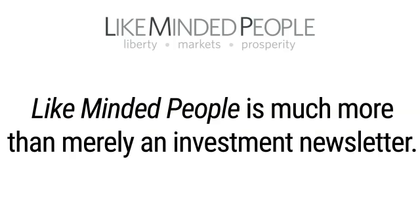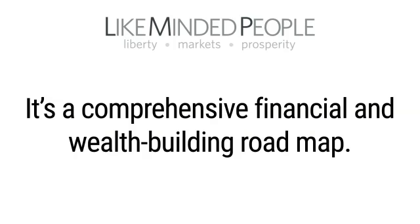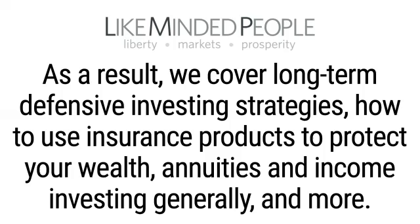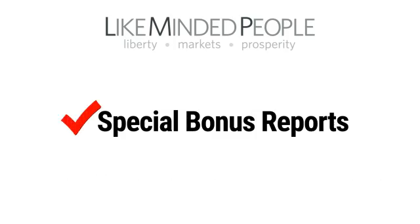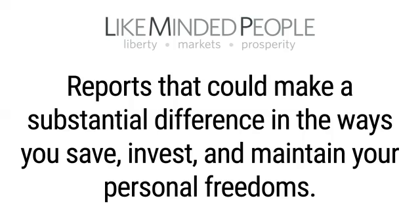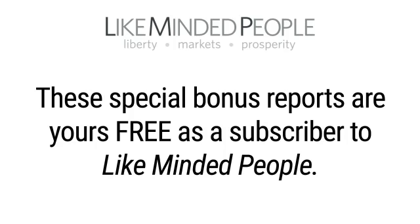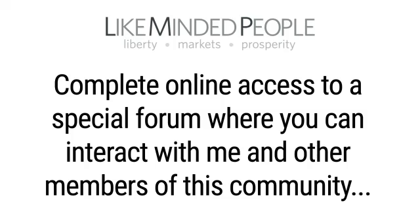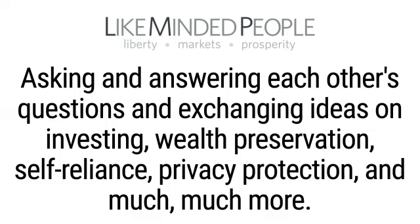Like-Minded People is much more than merely an investment newsletter – it's a comprehensive financial and wealth-building roadmap. We cover long-term defensive investing strategies, how to use insurance products to protect your wealth, annuities, and income investing generally. Every quarter, I'll be adding new special reports to the archives – reports that could make a substantial difference in the ways you save, invest, and maintain your personal freedoms. You'll also have 24/7 access to our subscribers-only website and archive, plus complete online access to a special forum where you can interact with me and other members, exchanging ideas on investing, wealth preservation, self-reliance, and privacy protection.